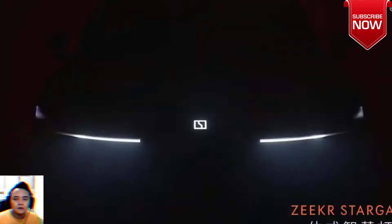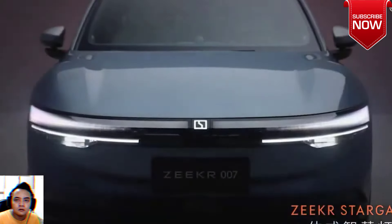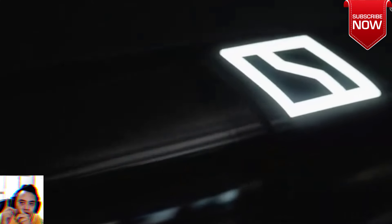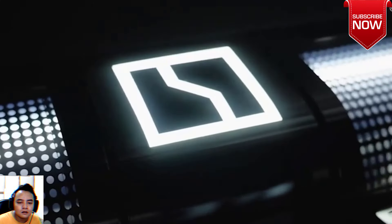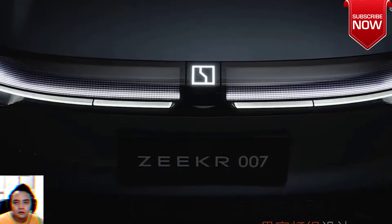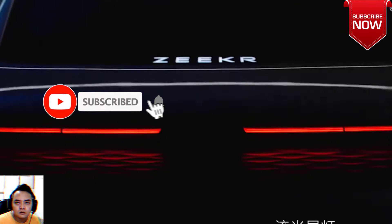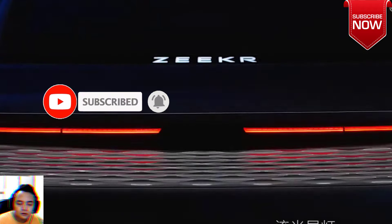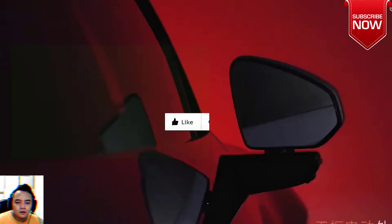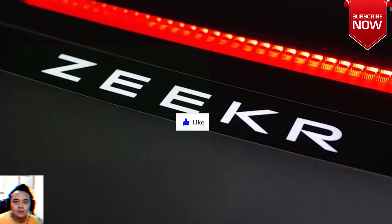The fresh ZEEKR 007 is carrying many new technologies invented by ZEEKR's in-house engineering teams. The B-Class Pure Electric Luxury Sedan, based on Pure Electric Product Architecture Sustainable Electric Architecture (SEA), is the fourth ZEEKR model after ZEEKR 001 in 2021, ZEEKR 009 in 2022, and ZEEKR X in 2023.